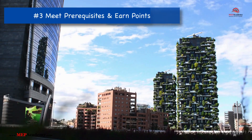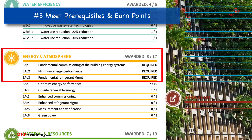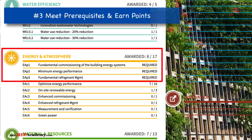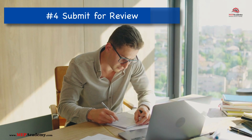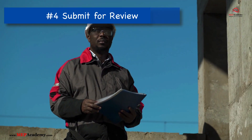Step 3: Meet Prerequisites and Earn Points — each LEED category has prerequisites that must be met. Beyond that, projects earn points in various credit categories, contributing toward the final certification score. Step 4: Submit for Review — upon completion, a project submits its documentation to GBCI, which reviews and determines the certification level.